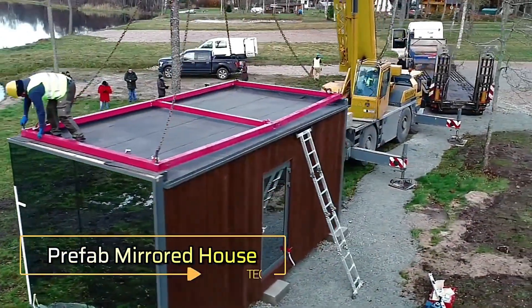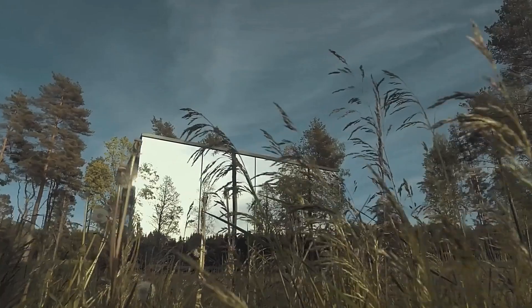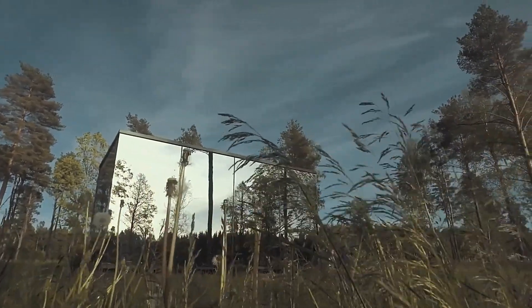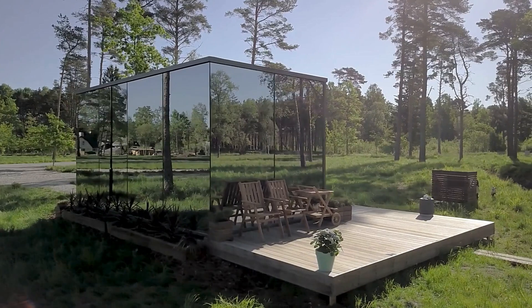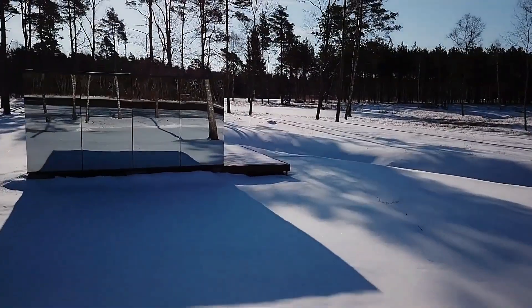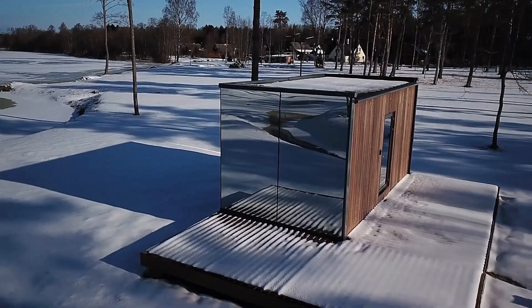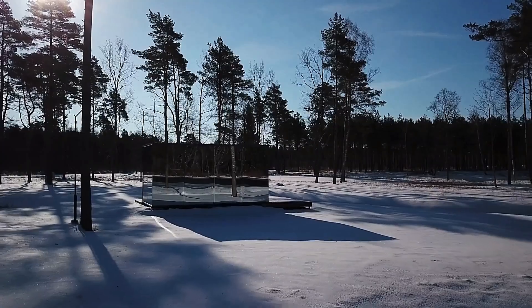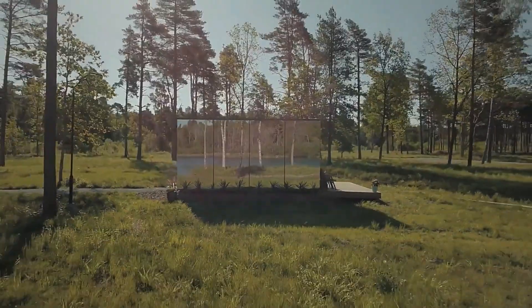Prefab Mirrored House. Imagine a home that blends seamlessly with its surroundings, almost disappearing into the landscape. This unique dwelling features mirrored exterior walls that reflect the natural environment, creating a stunning visual effect. The mirrors not only enhance the aesthetic appeal but also provide privacy, as they allow you to see out while preventing others from seeing in.